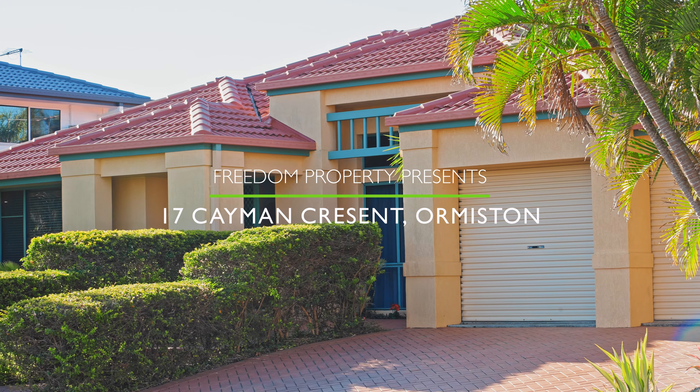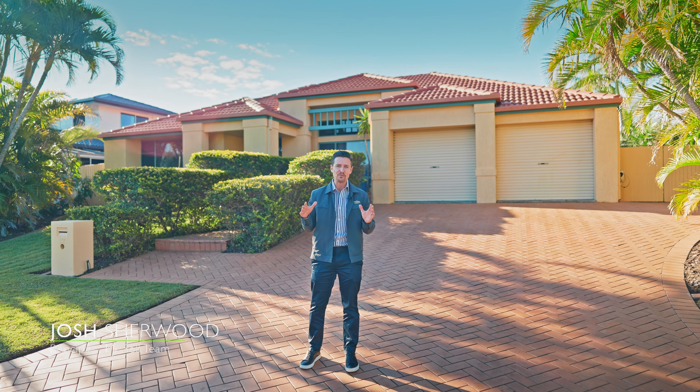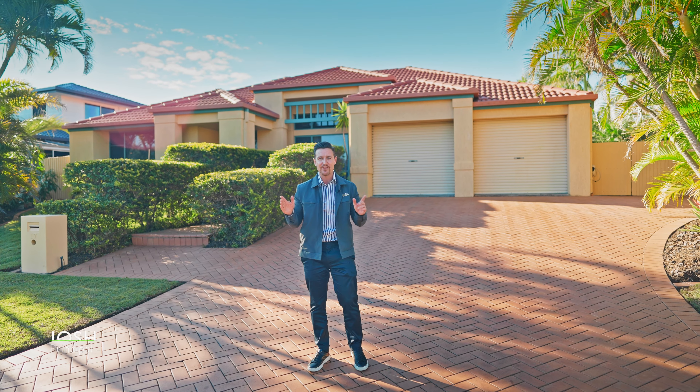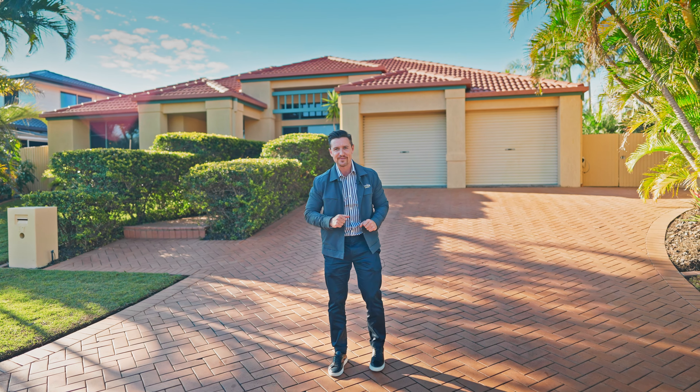Hey everybody, Josh Sherwood here, Freedom Property. Welcome to number 17 Cayman Crescent, here in the Raby Bay pocket of Ormiston. It doesn't get much better than this, ladies and gentlemen, and the nice thing about this one — it's a low set on a huge block. Let's check it out.